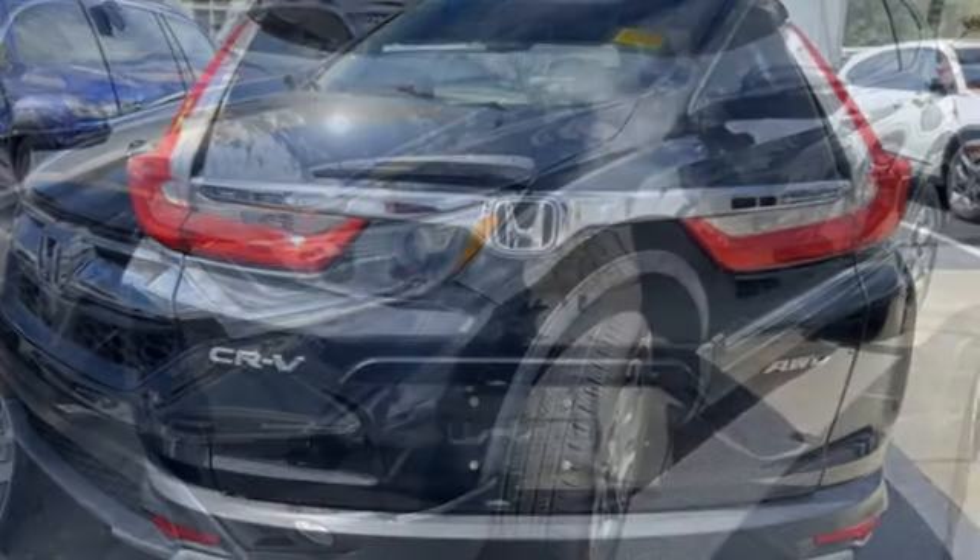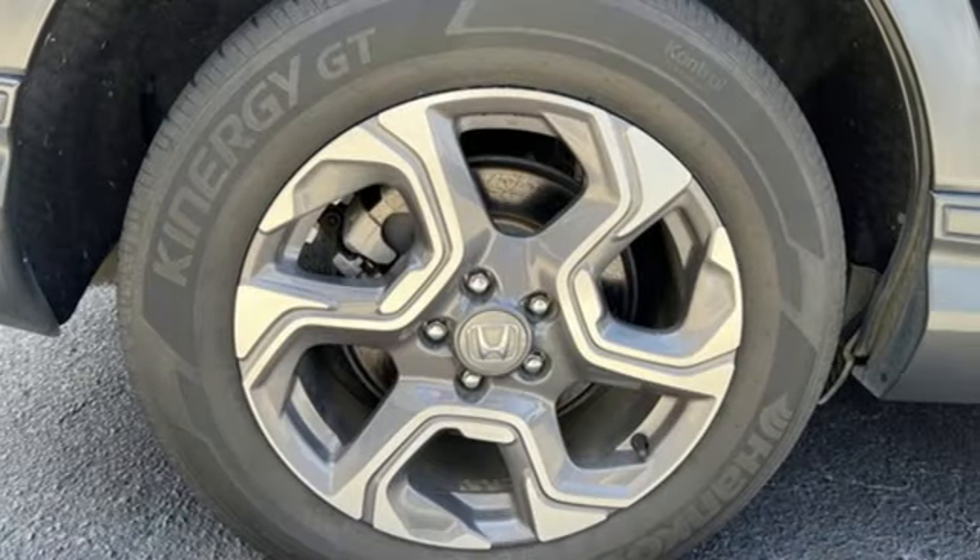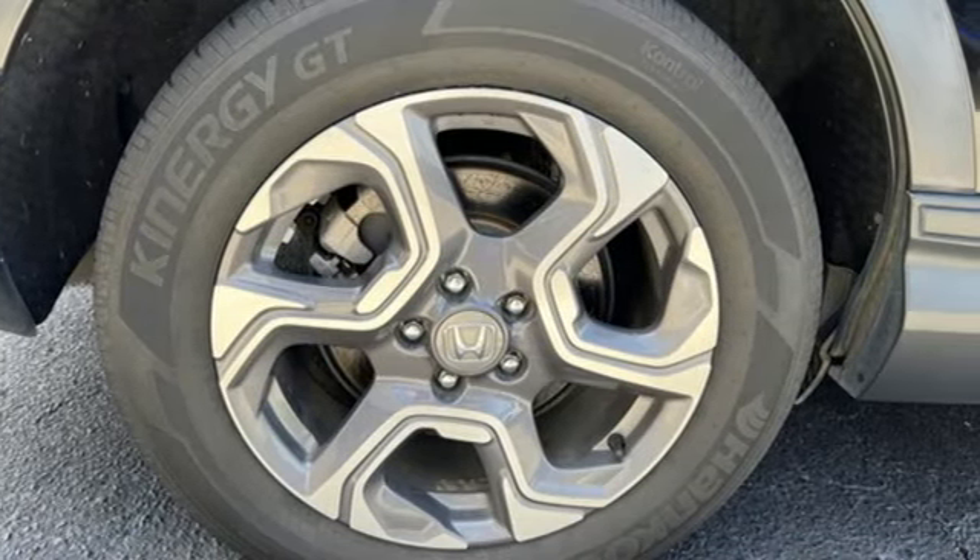Intercooled turbo inline four-cylinder engine. Dual zone climate control. Bluetooth wireless audio streaming. Digital instrument gauges.